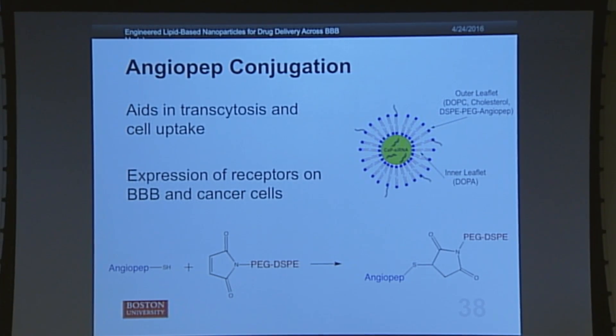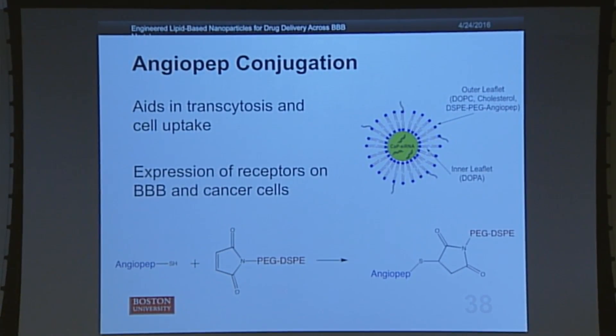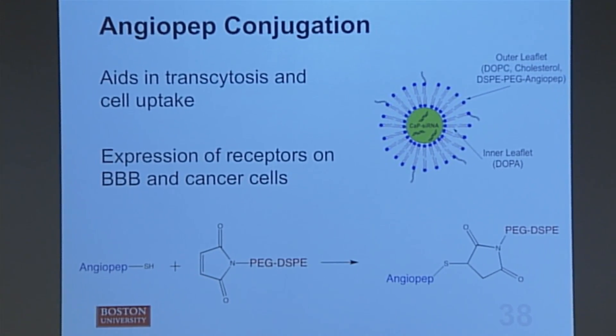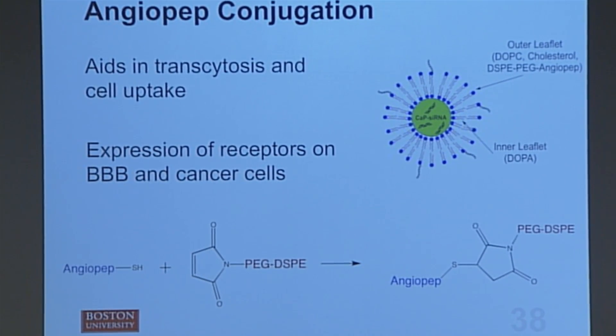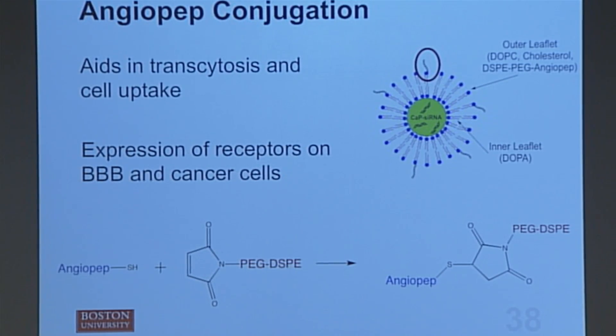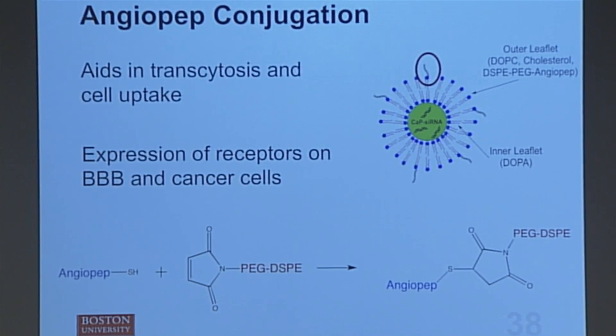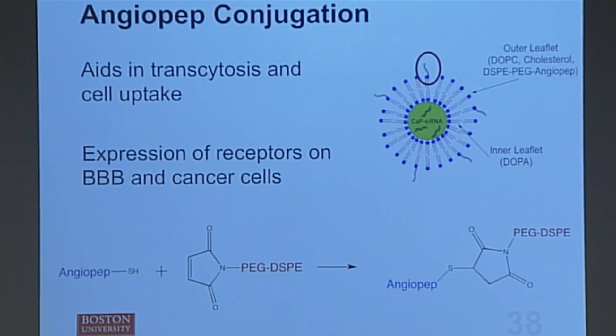Now that the inside of the nanoparticle — the green core that carries the drug — was perfected, I was in charge of coating it with a lipid bilayer, which protects the core as it enters the body and directs the nanoparticle to the correct place, since the issue is that we can't get past the blood-brain barrier and into the correct cells. We approached this by coating our lipid bilayer with a protein called angiopep. This protein was chosen because receptors for it have been shown to be overexpressed on blood vessel cells of the blood-brain barrier and on brain cancer cells.